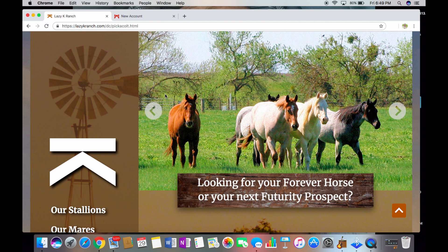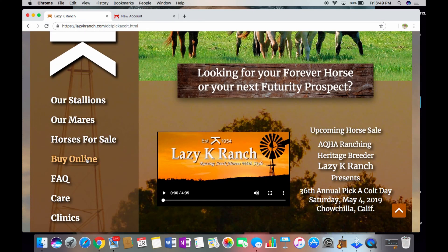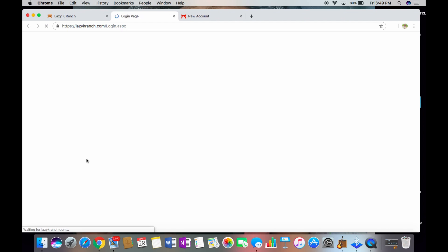So let me show you just how simple this process really is. Once you visit our website, feel free to spend plenty of time there, and when you're ready to get an account, go ahead and click the Buy Online tab, and from there click Register.